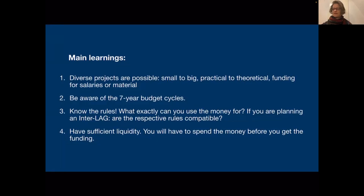The second learning: be aware that there's a seven-year budget cycle. At the beginning of the seven years, the pot will be really full, so the chance of getting funding for a big project is quite high. At the end, there may not be as much money, but on the other hand, if there is money left in the pot, the LAG might need to spend it, giving you the possibility to exit with small, fast projects.